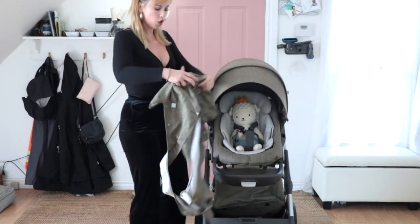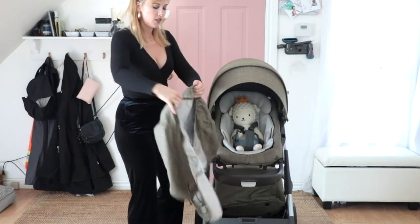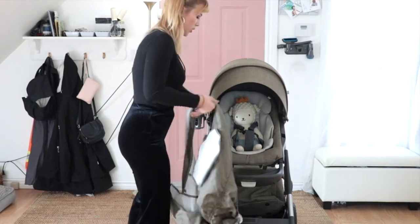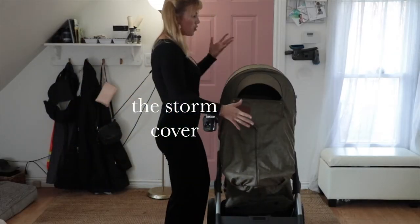Let's pull the canopy closed all the way to get the most possible coverage. This bottom part of the storm cover is like a fitted sheet — it extends and grows with your baby, so you have a ton of coverage. This is really nice for the wintertime, and you can still move the seat as much as you need to.